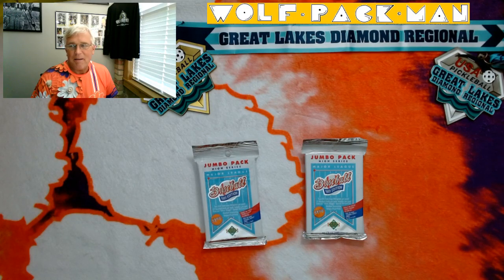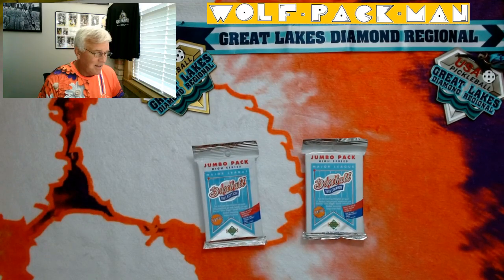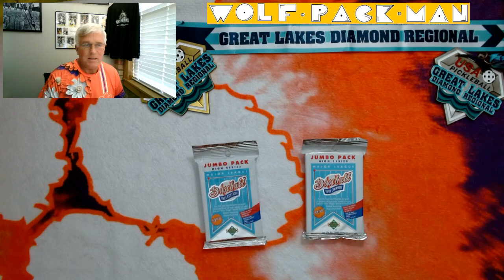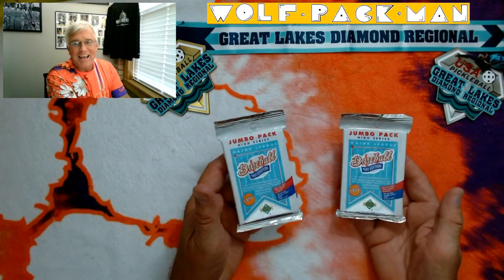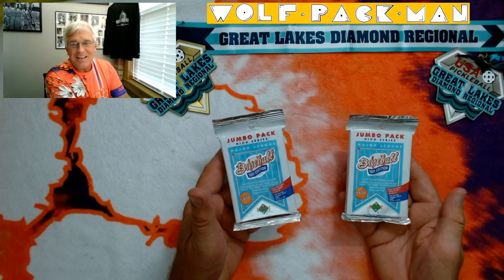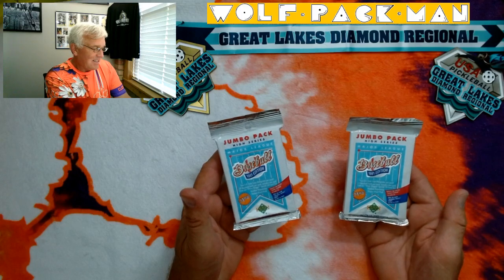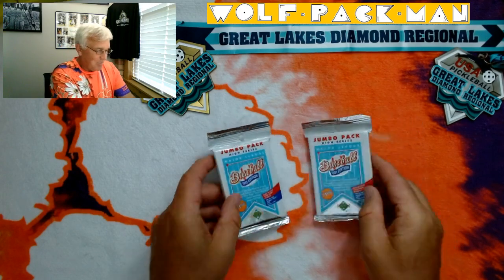So he hooked me up with this cool gear to play in that tournament. I'm wearing it and kind of commemorating the good outcome I had at that tournament recently. Here's what we have today — two packs, and I love this, and I'm in a good mood because this is early Upper Deck product.